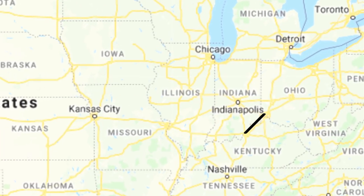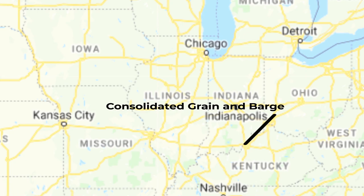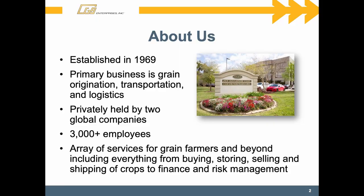With me today is our commercial manager, Tim Baumgart. Tim is going to go into a little bit more of the specifics and the numbers, and I'm going to talk more about the operation in general. So first, just a little bit about the history of Consolidated Grain and Barge.